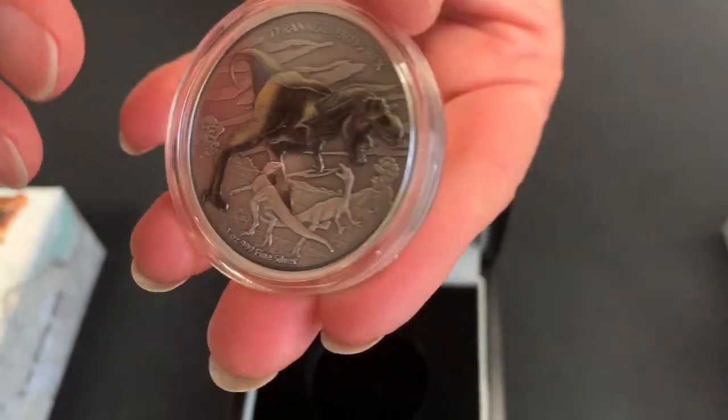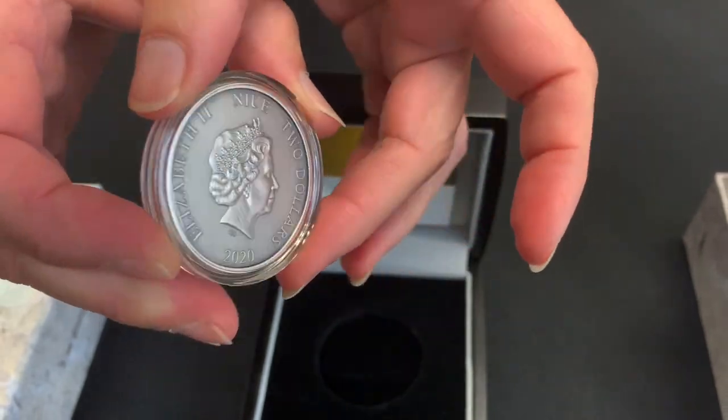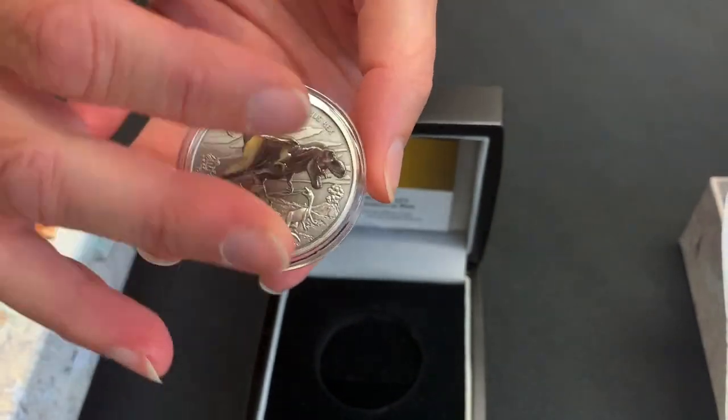This is just one ounce of silver, and it's also antiqued, so it's got that old kind of feel to it.